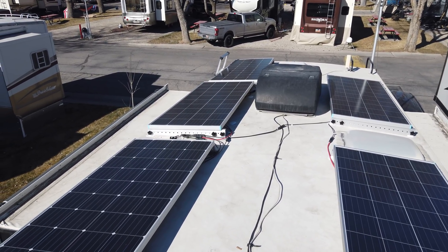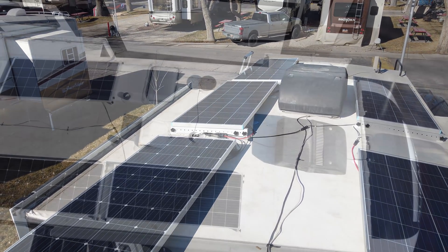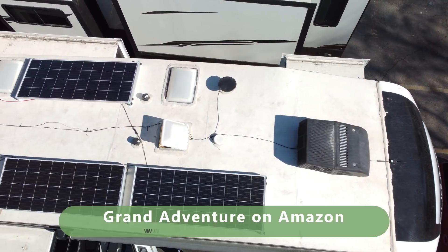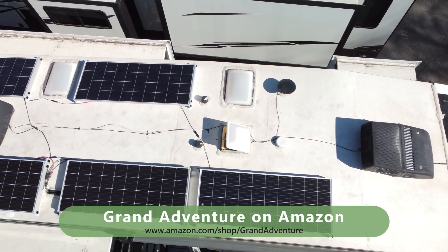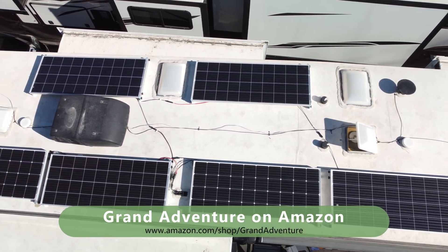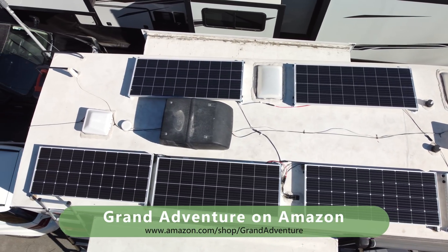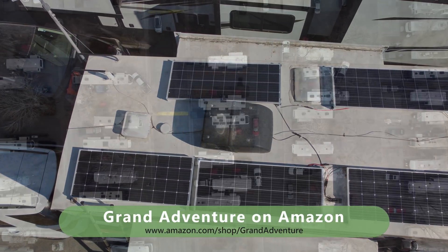If you'd like to replicate some of what we've done here, we'll put a link both on screen and down below in the video description to our Grand Adventure shop on Amazon, where we list all of the products that we use and love ourselves in our daily RV lives. It's one-stop shopping for the RV products that we've tested and verified here at Grand Adventure.